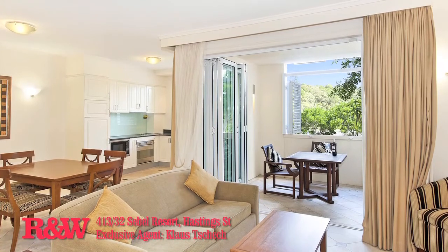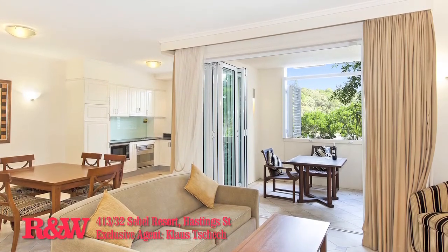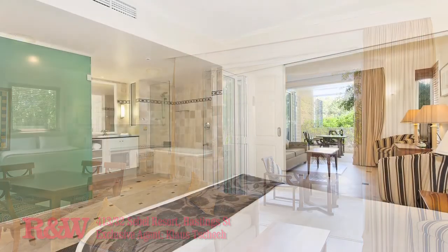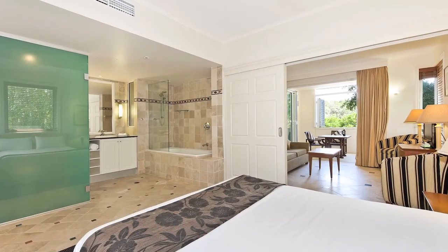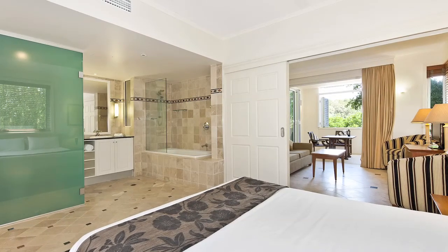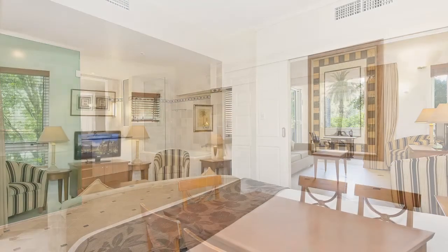Apartment 413, Siebel Resort, 32 Hastings Street, Noosa Heads. This purchase will surprise. This stylish Hastings Street resort, commonly known as the Siebel, can claim to be one of Noosa's most elegant holiday destinations.